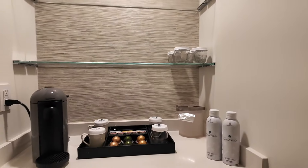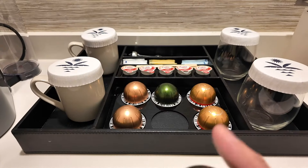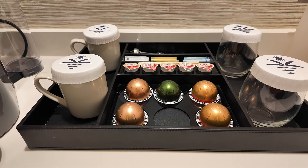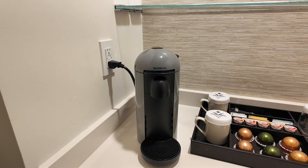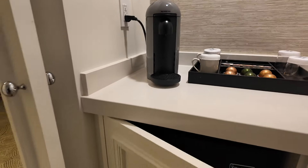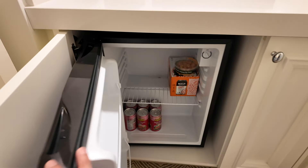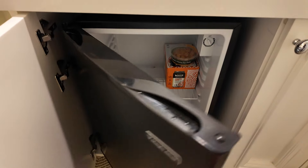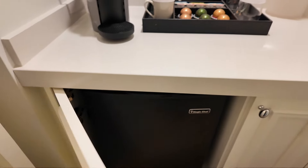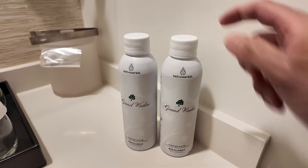Let's take a look at the coffee station — they have Nespresso pods and a Nespresso machine. There's also a small fridge in here. We already have all our snacks and drinks in there from Foodland. They also provide refillable water bottles — there are two of them.